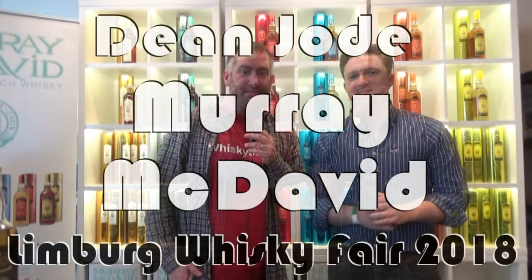What can we expect in the future? In about two months there'll be 25 new Murray McDavid whiskeys out on the market. Next week there's a very special bottling coming out for the Spirit of Speyside Festival — an exclusive nine-year-old single cask Aultmore, matured six years in refill bourbon, the last three years in a first-fill Pedro Ximénez sherry cask, bottled at cask strength — big sweet nuttiness with a bit of spice. Whiskey Jason here at the Limburg Whiskey Fair 2018, together with Dean Jode from Murray McDavid — thank you very much!